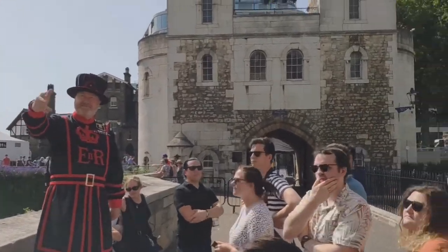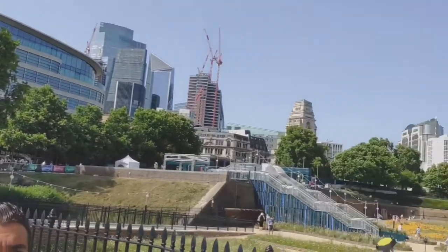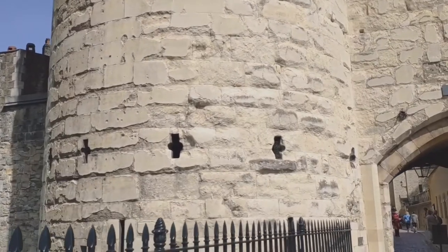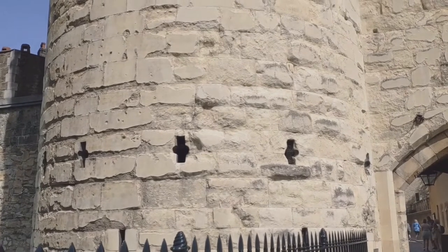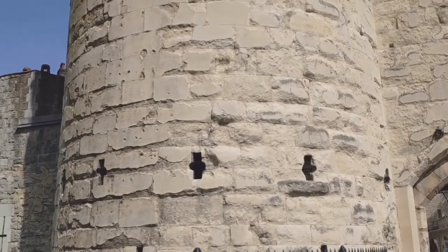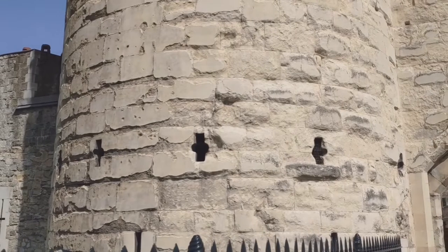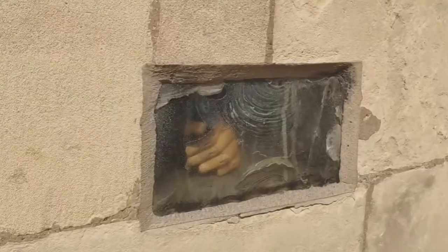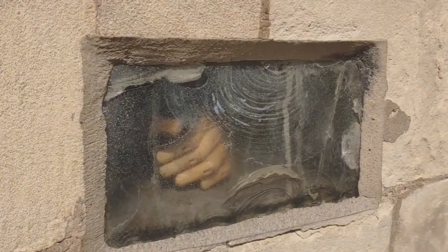Behind you, this side is the Byward Tower — that name is derived from 'by the word.' So the Yeoman just explained, when you enter the tower, you have to pass the word through the window, and if it's correct, they will open — hence the word 'password.' So actually this is the place you pass the word.